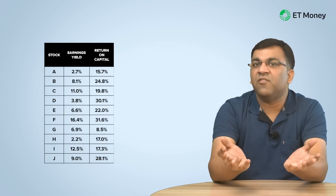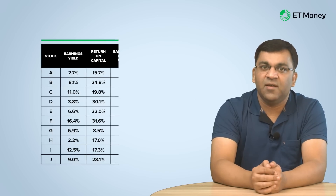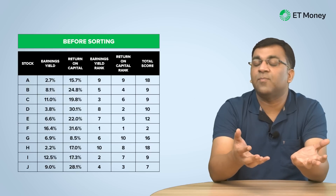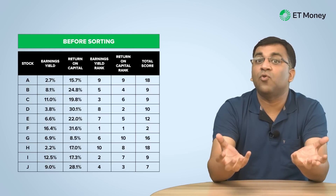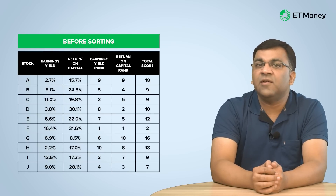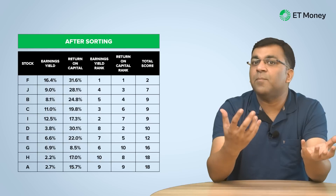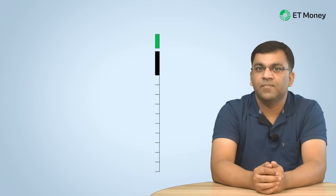To illustrate, consider a small universe of 10 stocks whose earnings yield and return on capital have already been computed. The next step is to rank the values and add up the numbers to receive a total score. For instance, stock F is ranked number one on both earnings yield and ROC, giving it a score of two. Companies with a low total score are better positioned in terms of cheapness and business quality. The final step here is to sort the table by total score, giving us company F, company J, company B, and so on as our preferred list of companies to invest in.